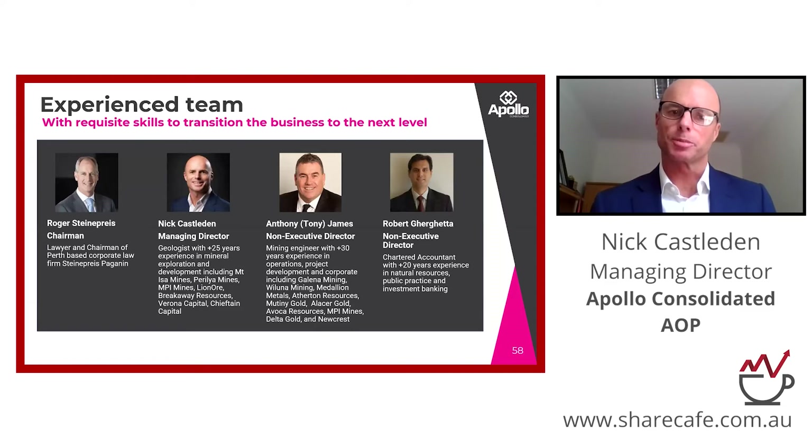I'm an exploration geologist. I've been doing this for a long time and I'm really well supported by Tony James, who knows everyone in Kalgoorlie. He's a mining engineer who knows how to wrap financial parameters around what we've found. It's really important to us. Roger Steiner Price is really well known in Perth corporate and legal circles.